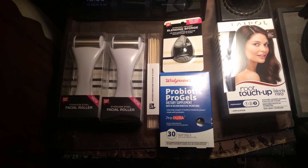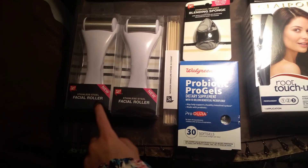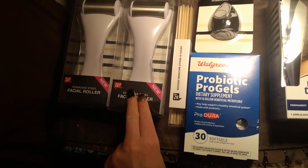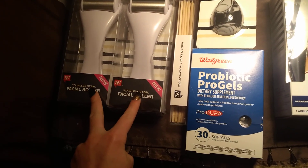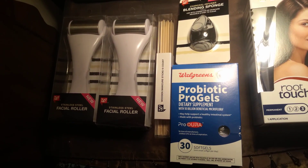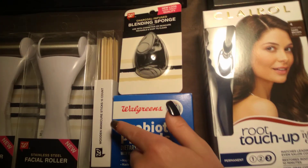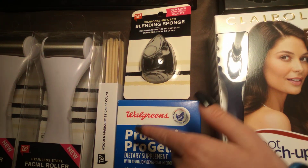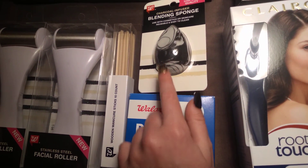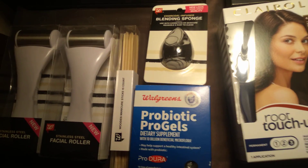We're going to show you what we got here. We're going to start out with the facial stainless steel Walgreens brand rollers. The regular price on those was $6.99 a piece and I got them for 70 cents a piece. The next one was a Walgreens brand charcoal infused blending sponge. The regular price on that was $6.99 and I got it for 70 cents.